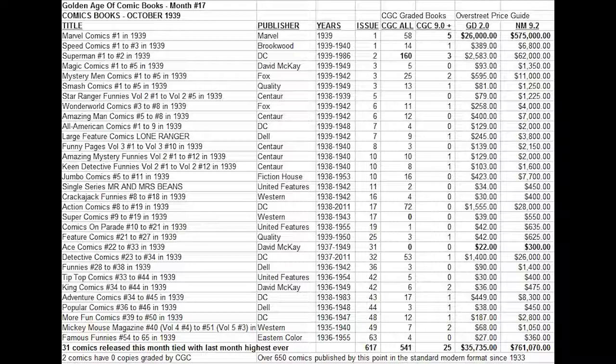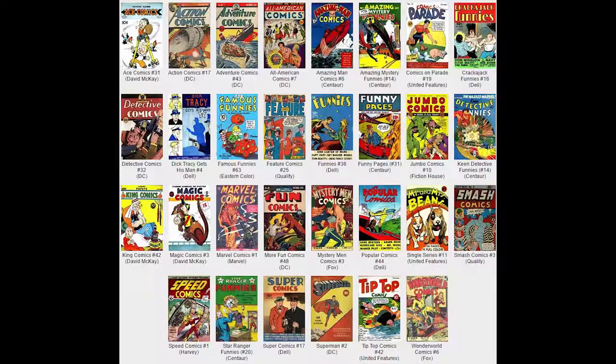Also out this month is Speed Comics number one from another new publisher, Brookwood Comics. They would release only the first 11 issues before Harvey Comics, another new publisher, would take over the title. It's a historic book as well, but much scarcer and generally cheaper, with a price tag of $389 for a low grade copy of this number one issue.